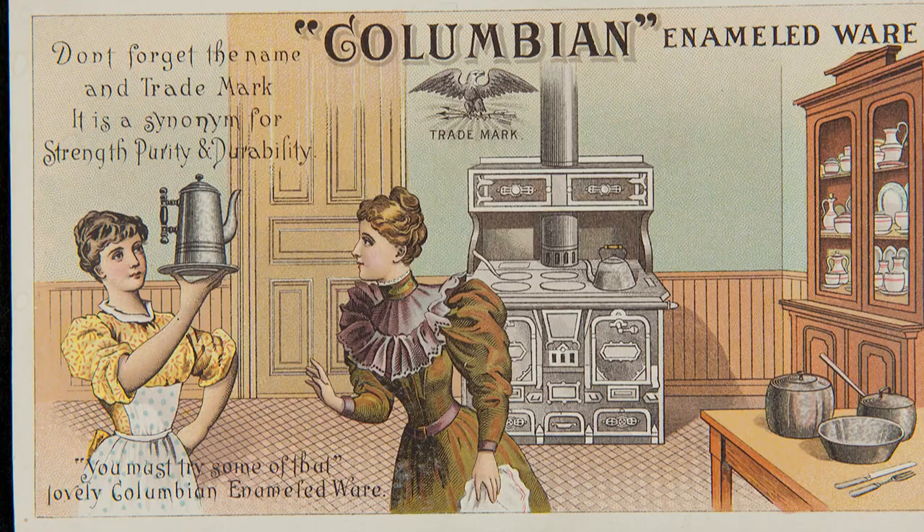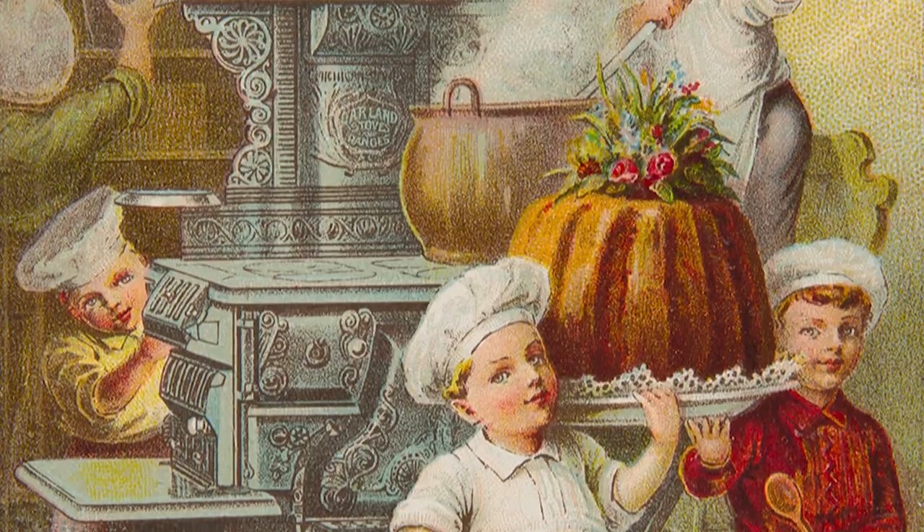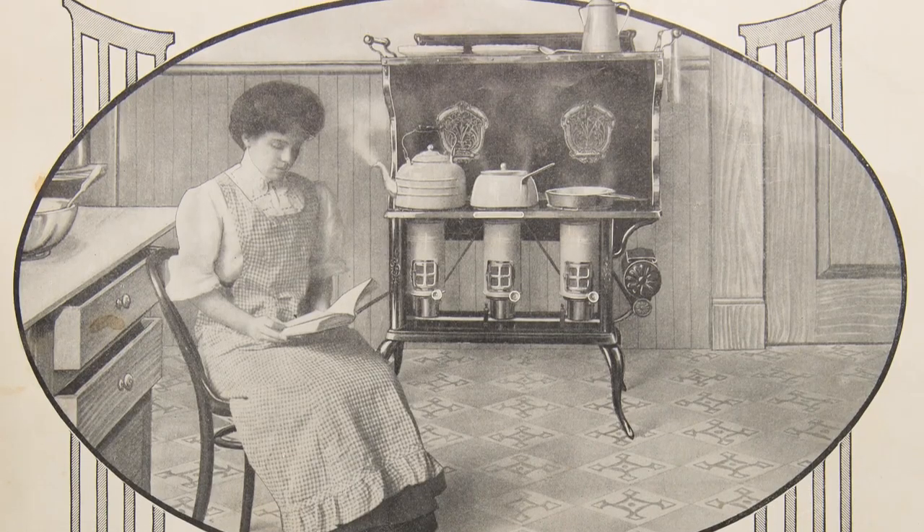However, it was still way more convenient than cooking in a fireplace. There still was a lot of guesswork involved, say, in baking bread. I don't see a temperature control here. Yeah, there were no temperature controls on these stoves. So you had to develop the sense of how hot the stove was. Those innovations would come too.